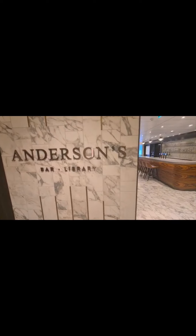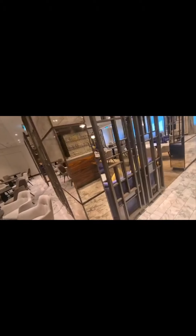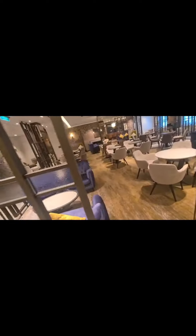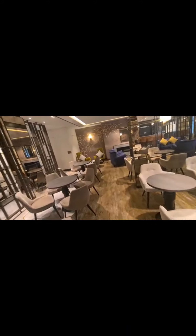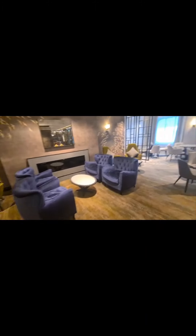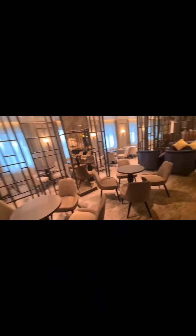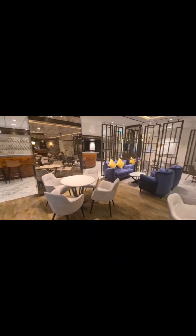So apart from the Ocean Studios, you can also go to Anderson's Bar and Library. I did take some time out in the library, borrowed a few books, and as you can see it's very relaxing. Lots of comfy seats — it's a nice place to unwind in the evening or if you're waiting for a table at one of the nearby restaurants. If you can get a seat near the windows and pull back the curtains, you've got a great view of the ocean as the ship is sailing along.